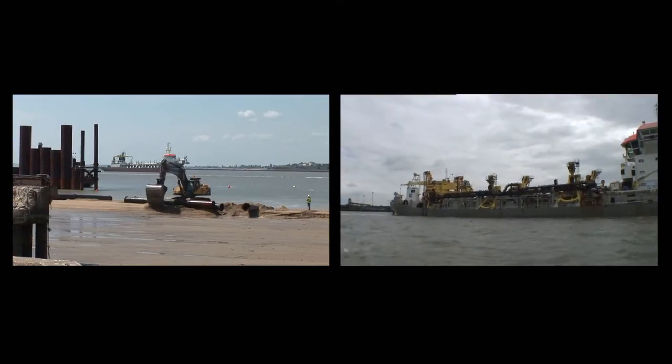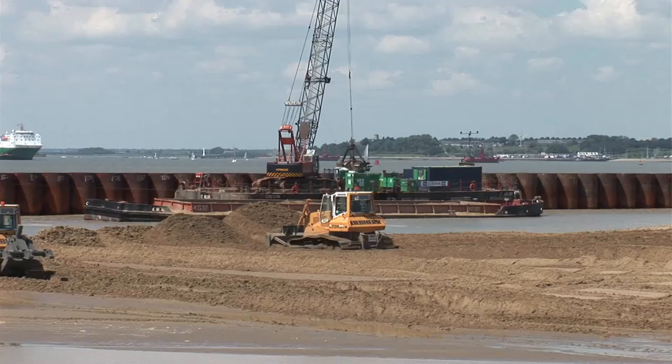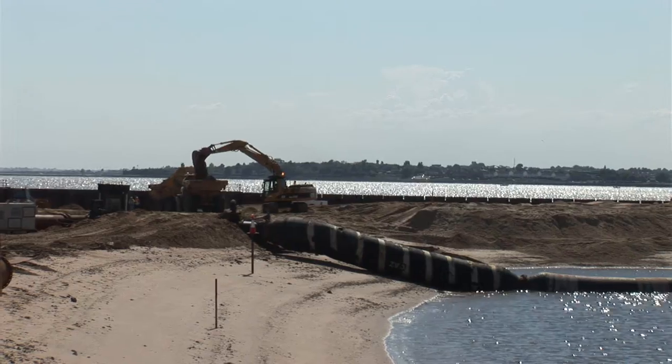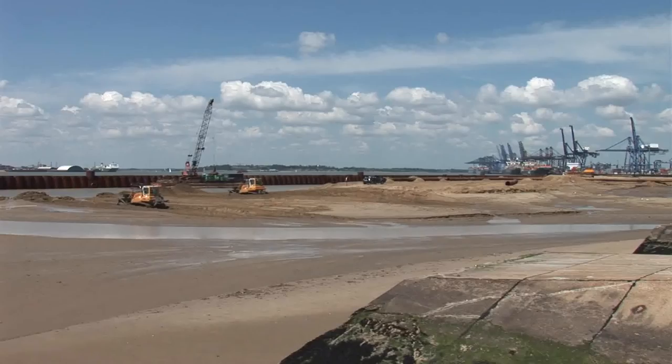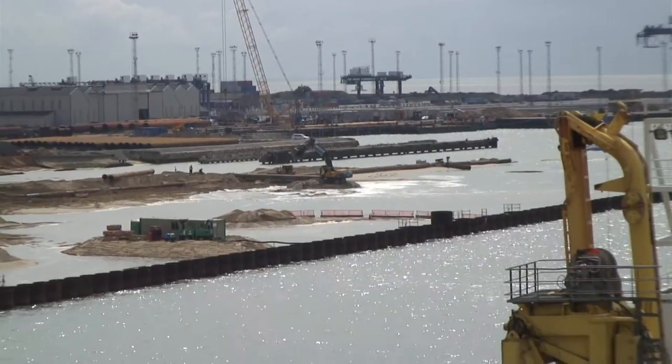We've obviously also got a lot of floating kit on the water. The programme dictated that we would have to start the dredging first. We started off with the removal of unsuitable material from the whole footprint area behind the quay wall — approximately 750,000 cubic metres of soft material to be removed.